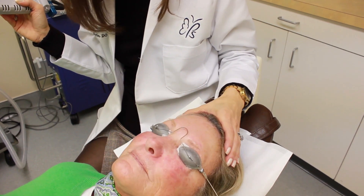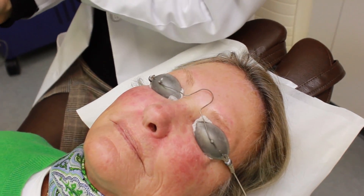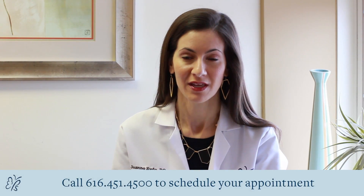As always, we encourage patients to wear a daily sunblock of SPF 30 or higher, even on overcast days. If you are interested in learning more about the V-Beam or laser skin rejuvenation, visit us online or call us for your free consultation.